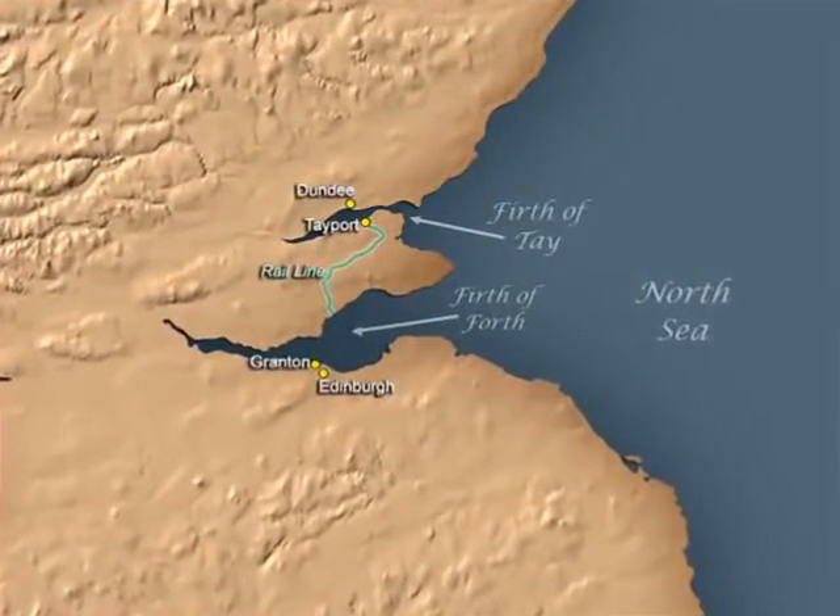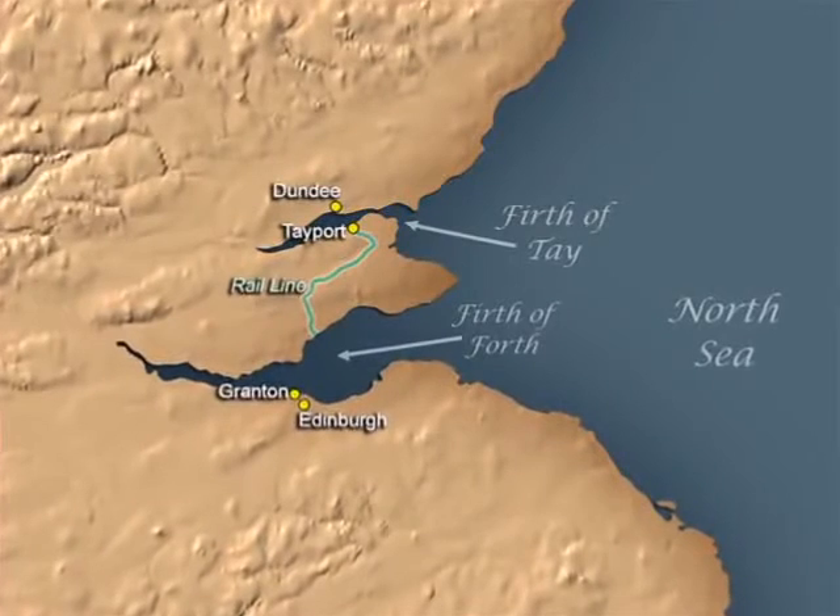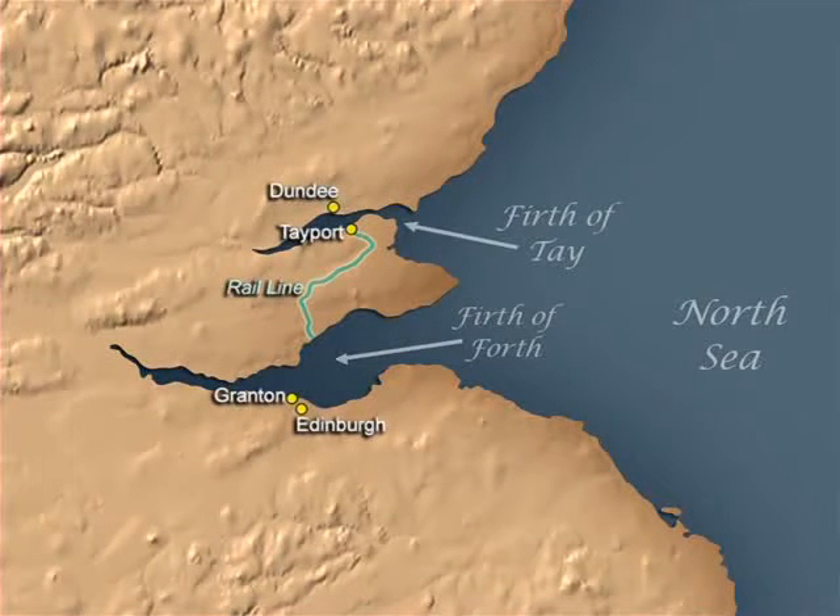It would also prompt the design and construction of two of the world's great structures. Our story begins in the 1850s, in Scotland, on the North British Railway line from Edinburgh to Dundee. Dundee is only 46 miles north of Edinburgh, but between these cities are two broad Firths, or estuaries, that extend inland from the North Sea. Both the Firth of Tay and the Firth of Forth are relatively shallow, but quite wide.